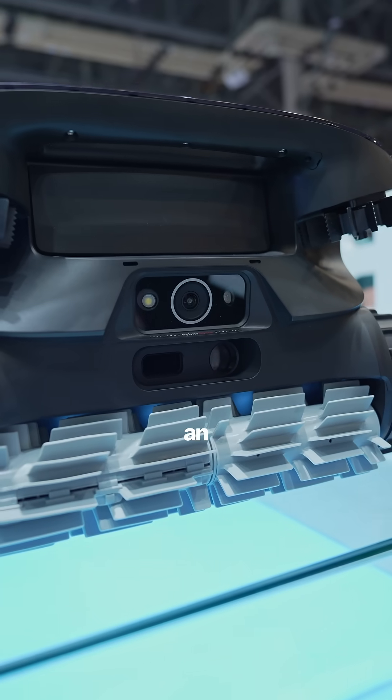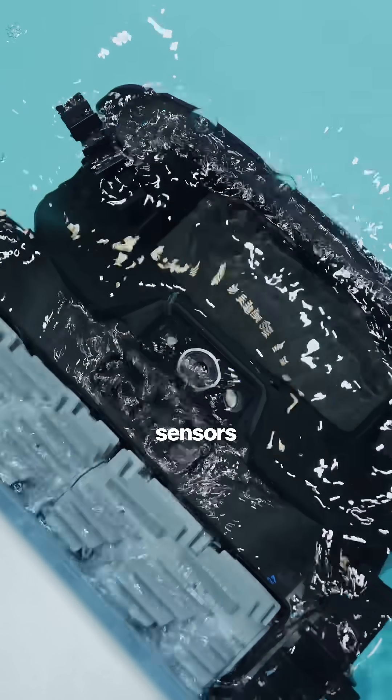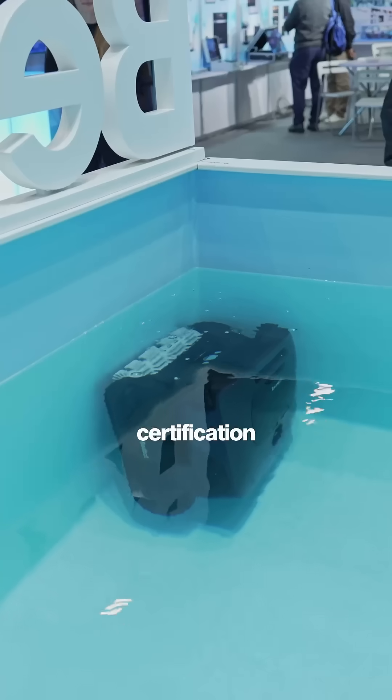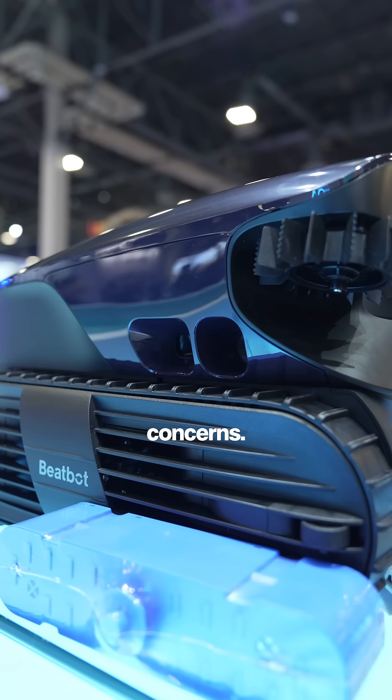The Aquasense 2 Ultra uses an industry-first blend of an AI camera, infrared, and ultrasonic sensors with TUV privacy certification, so you can enjoy complete peace of mind, free from privacy concerns.